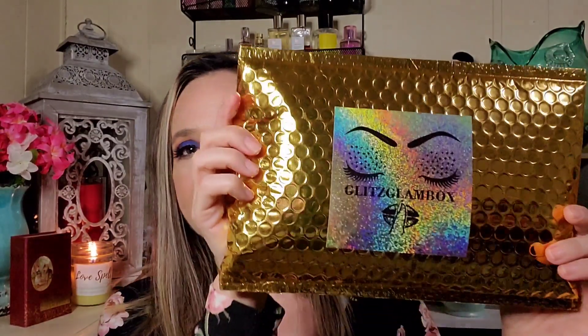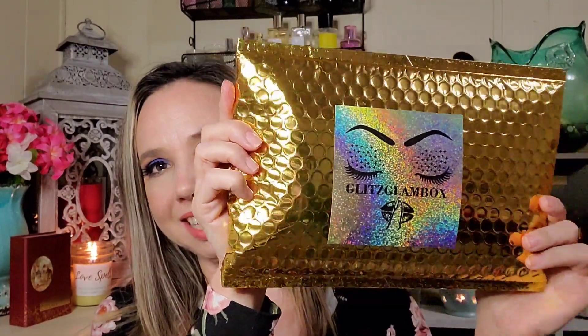Hi everyone, welcome! Thanks so much for stopping in. I'm Rena and in today's Boxes and Deals I'm going to show you my Glitz Glam Bag for the month of March. I was going to do another build-your-own box this month but I had to skip some of my subscriptions and cancel some others due to finances right now.